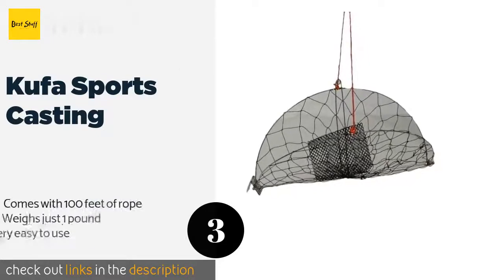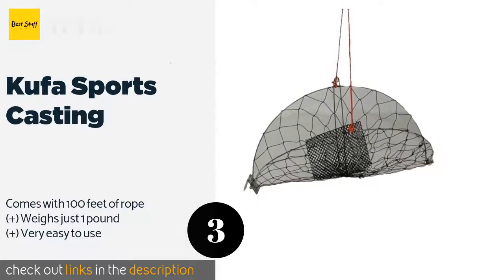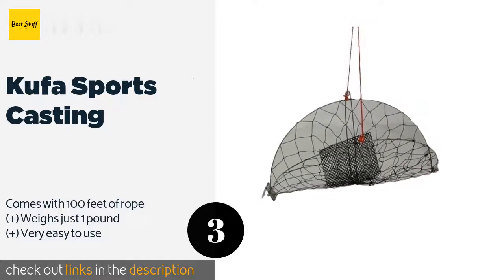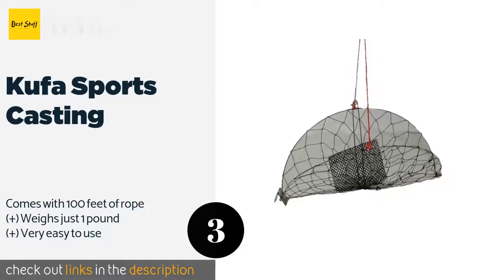The next product is the Kufa Sports Casting. With about $20 and a bit of work, the Kufa Sports Casting will help even unskilled anglers catch a delicious dinner. It may not offer as much security as a closed cage model, but it can be thrown by hand or attached to a fishing pole and used from the dock or beach.